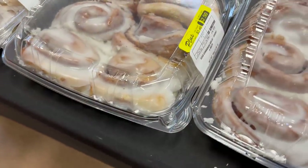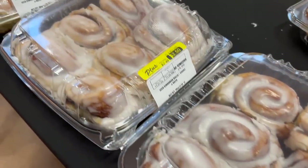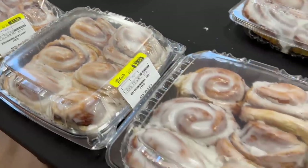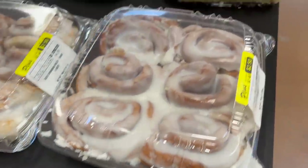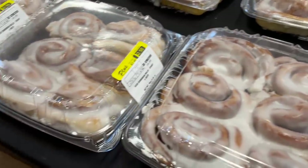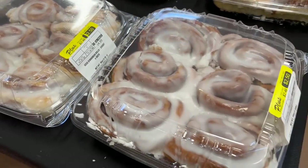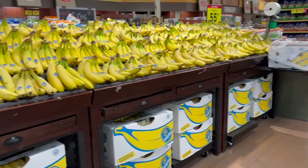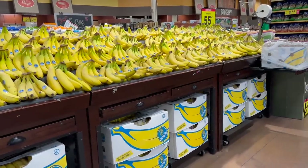Cinnamon rolls for $2.50 each with your card. Put them in the microwave for 10 seconds and heat them up for those holiday guests so you don't have to make breakfast. As much as I'd like to get my hands on those, I'm going to pass this time because I've got other things in mind. We also got bananas the other day and have plenty — actually extra, because I want to make banana bread.